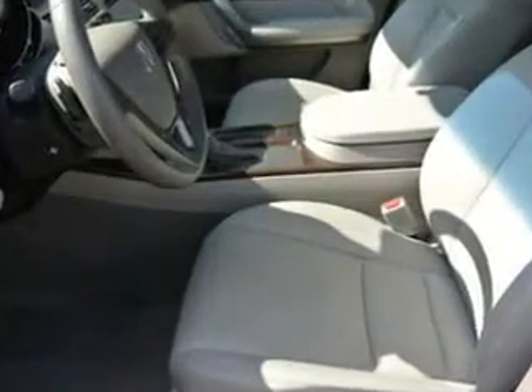In this 2012 Acura MDX — see us at Woodfield Acura today.